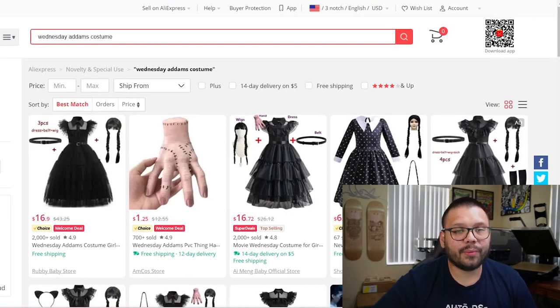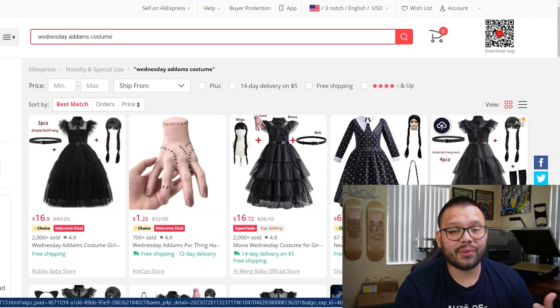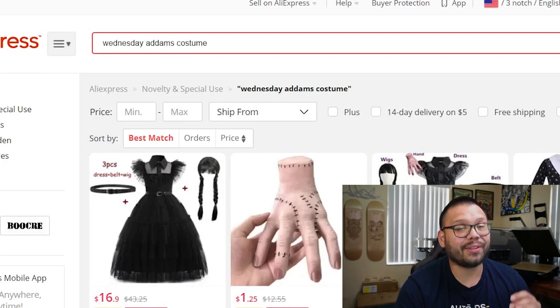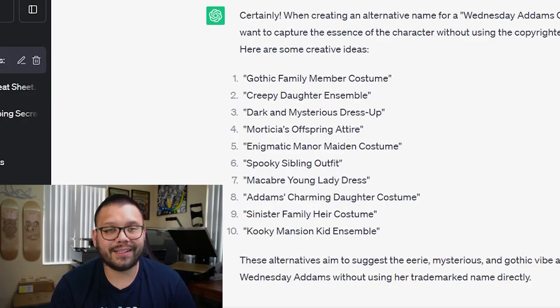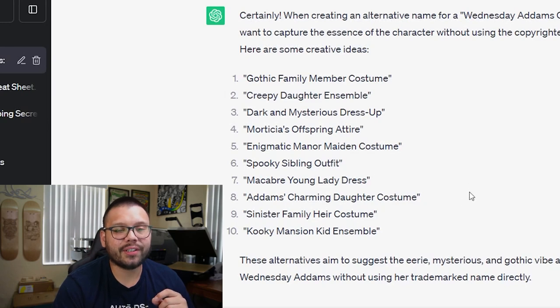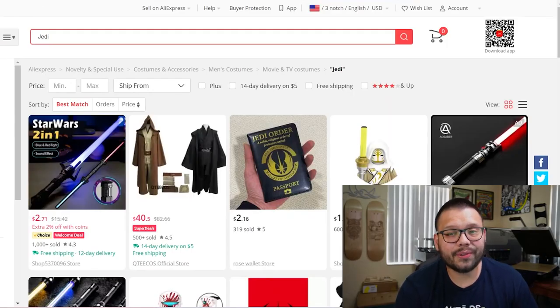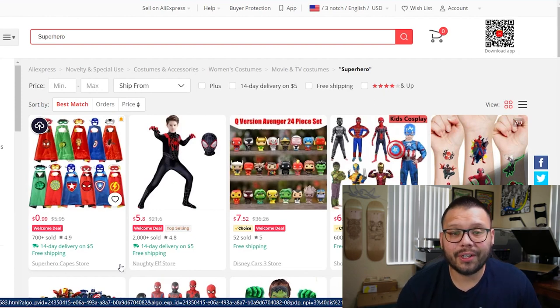For girls and women, one of the more popular costumes is definitely going to be Wednesday Addams. If you want to add a Wednesday Addams costume to your store, chances are it's going to sell. Wednesday Addams is also trademarked, so here are some alternative names: gothic family member costume, creepy daughter ensemble, dark and mysterious dress up, macabre young lady dress. For boys and men, we have Jedi costumes, and as a generic option that pretty much anyone is going to be looking for, superhero costumes.